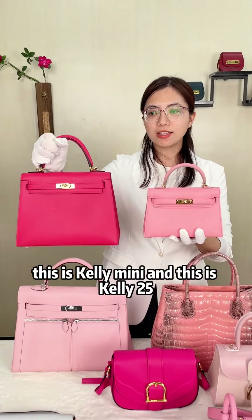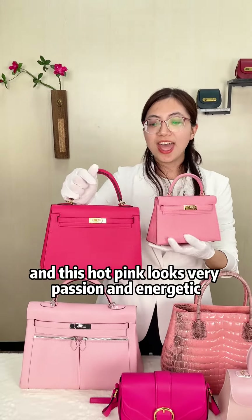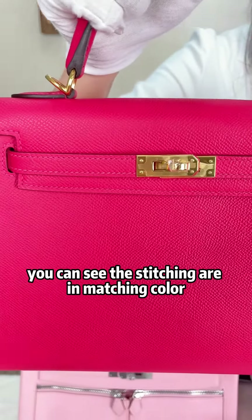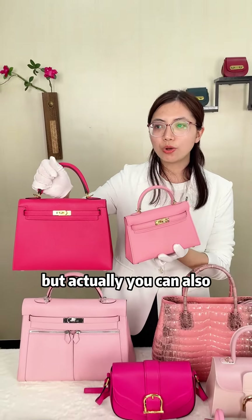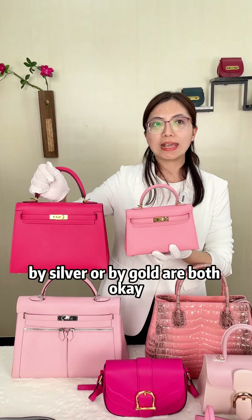This is the Kelly Mealy and this is the Kelly 25. This milk pink looks very gentle and this hot pink looks very passionate and energetic. You can see the stitching is in matching color — matching pink — and they are both in gold color metal. But you can also customize the metal color; silver or gold are both okay.